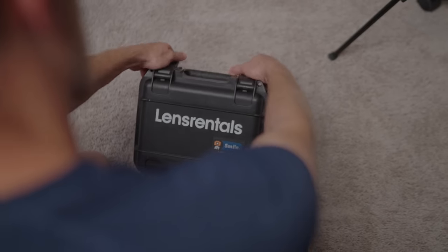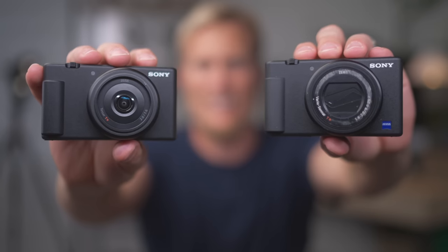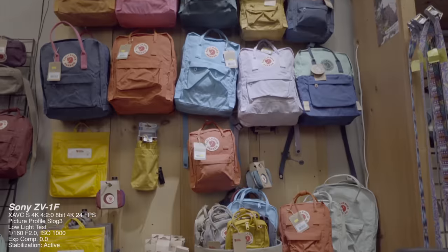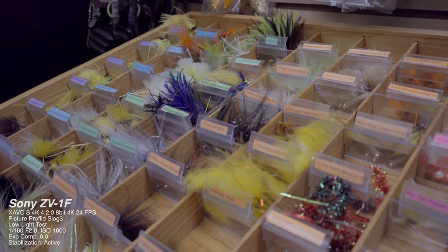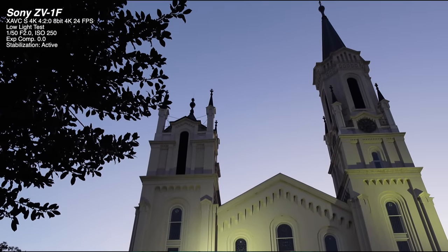I rented the ZV-1F for about five days and went out to shoot a lot of cinematic and low-light shots. I was able to directly compare footage from the ZV-1F to the ZV-1, keeping exposure and lighting conditions the same throughout. The image quality is definitely comparable and the ZV-1F is a lot cheaper. I did make a review video comparing them, which I'll leave in the description. What I didn't like was the missing autofocus/manual focus display marker on screen, and when shooting S-Log3 in low light, the shadows had too much noise to be usable.